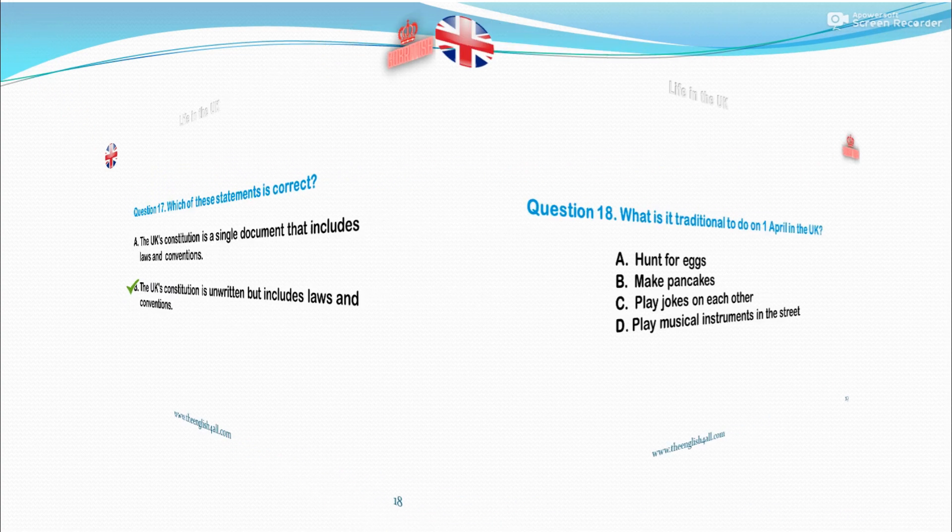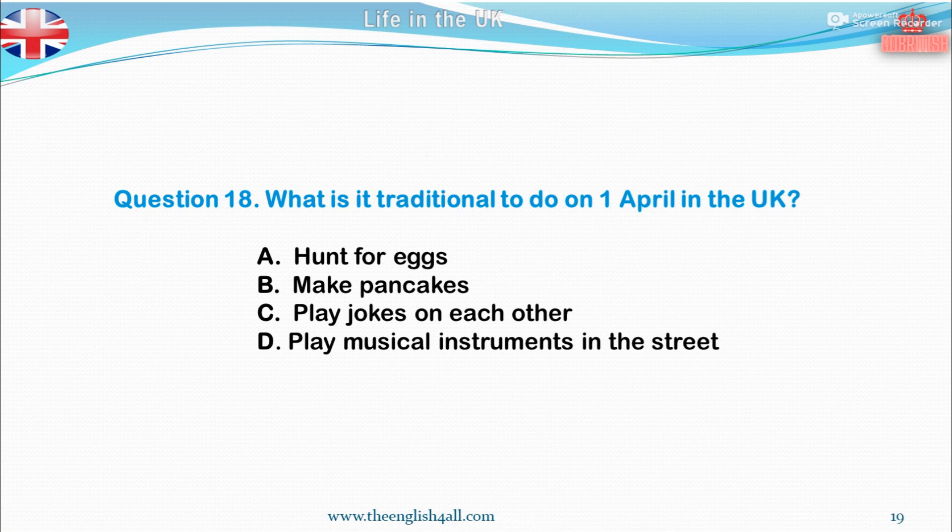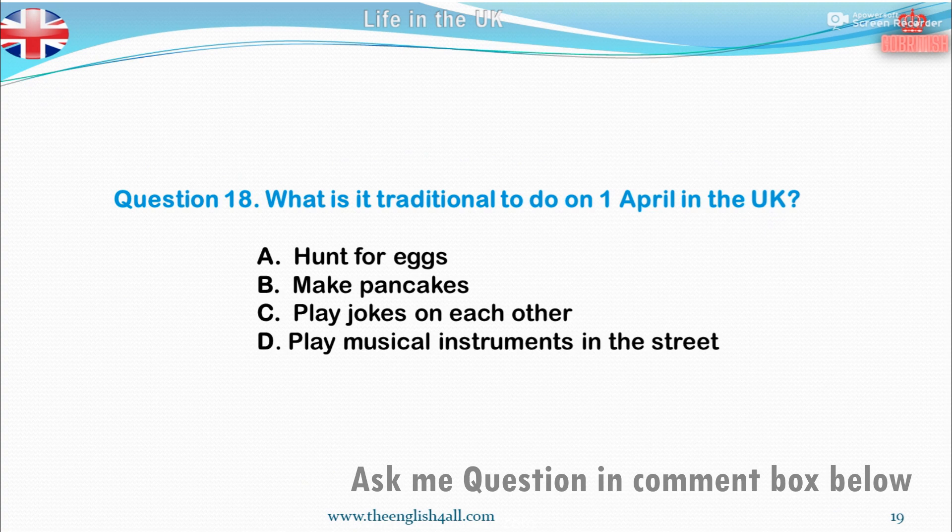Question 18. What is it traditional to do on the 1st of April in the UK? A. Hunt for eggs. B. Make pancakes. C. Play jokes on each other. D. Play musical instruments in the street. The correct answer is: play jokes on each other.